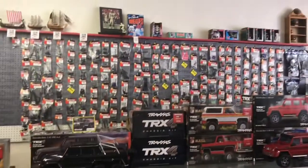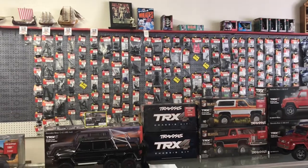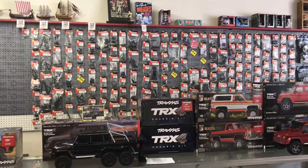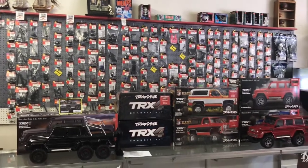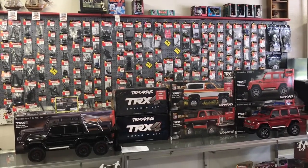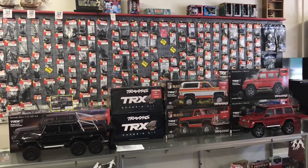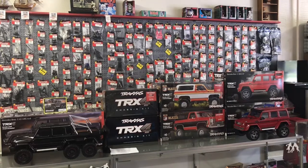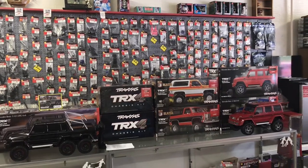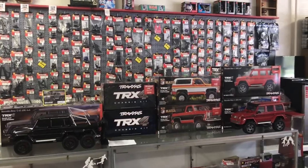As you can see, the part wall has started to come together. I've got the backer board all up and I'm starting to move some of the parts over so we can make room for more parts. Thanks for watching this week and hope everybody has a great weekend. Remember to click the subscribe button and turn on the bell to get notified so you don't miss any of the upcoming 'What's New in the RC Shop.'